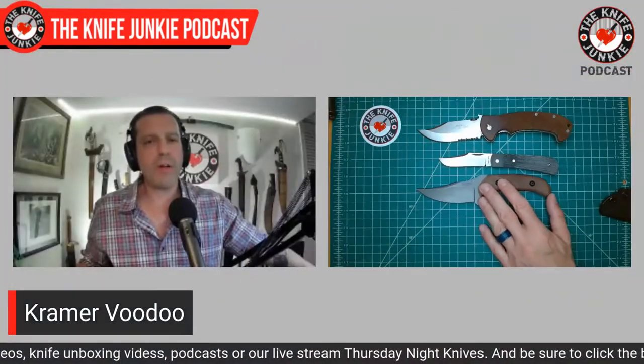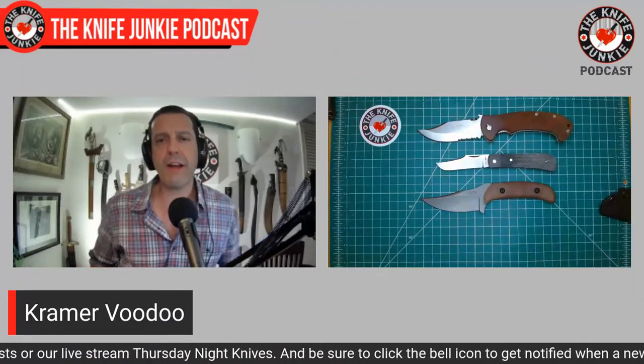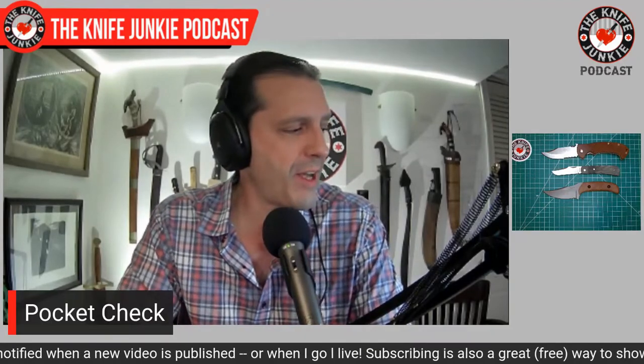He does a number of different thin fixed blades that are easy to carry. The next one I get from him will be a double-edged dagger — the Grinch — because I'm in this dagger thing right now. Who knows, maybe by the time I get to buy another Kramer Custom Knife, I'll be back on a Cold Steel phase.